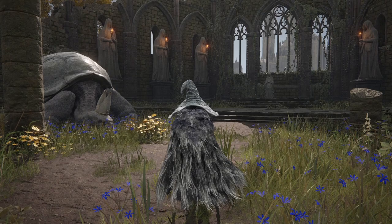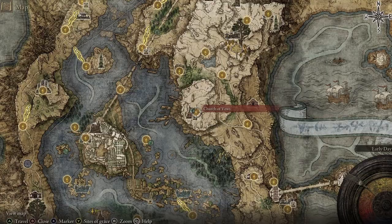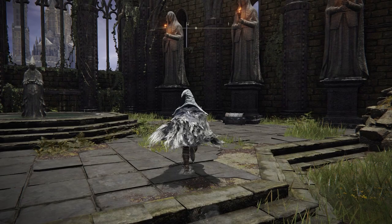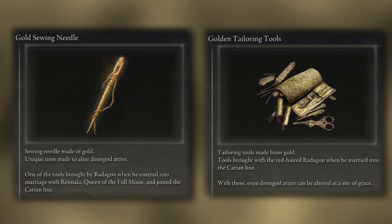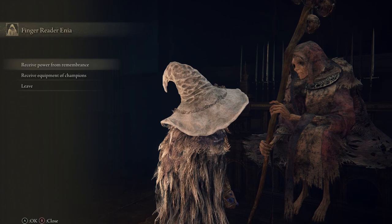Starting off, this item can easily be missed depending on how observant you may have been. Located at the Church of Vows to the east of the zone, head inside and directly west. As you approach the steps, to your right will be a chest that contains the Gold Sewing Needle and the Golden Tailoring Tools.